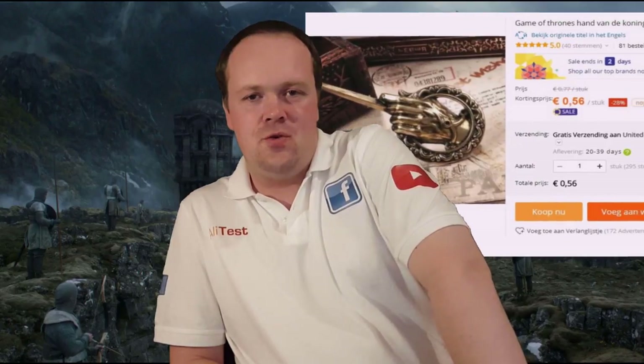I know most of you also want to look like a Hand of the Queen. You want to be next to the Targaryens, or the Lannisters, or whatever you prefer — I go for Daenerys. Now you can. For just over 50 cents you can get the Hand of the King pin, which seems to be quite detailed and a nice item to have, according to the video.